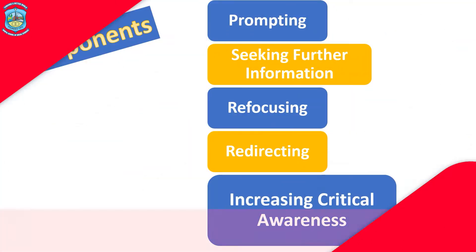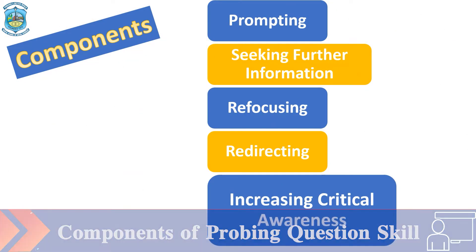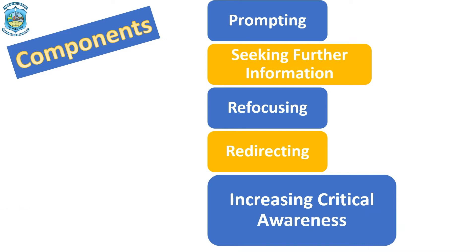These are the components of probing question skill. The first component is prompting. Second, seeking further information. Third, refocusing. Fourth, redirecting. Fifth, increasing critical awareness.